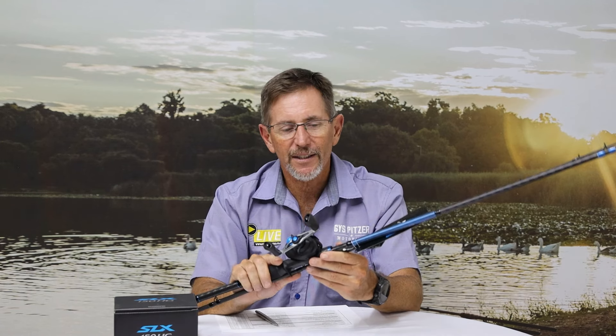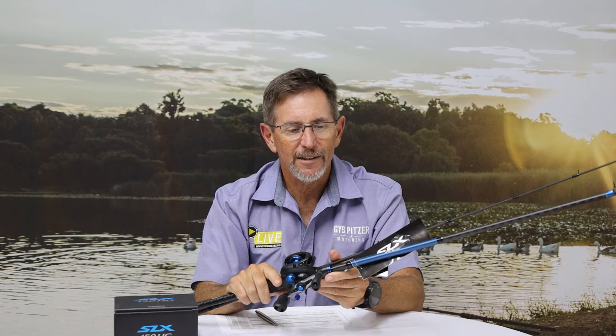This beautiful Shimano SLX rod and reel combo will naturally go to one of you.